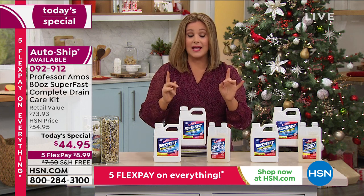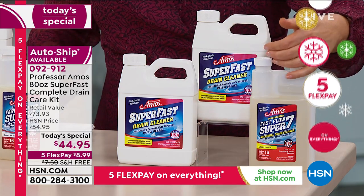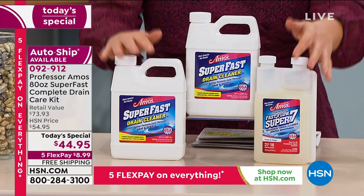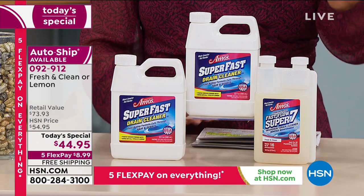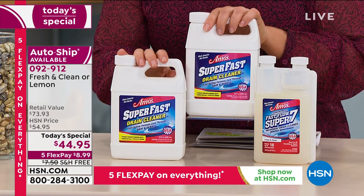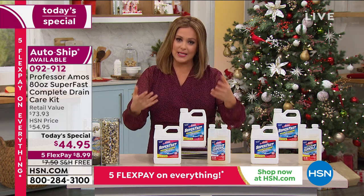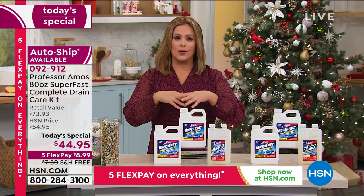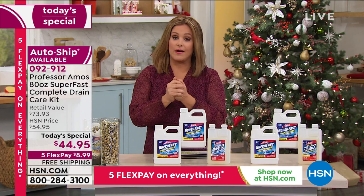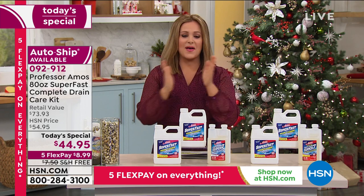All you're deciding today is: do you want the lemon scent or the fresh and clean on your Super Seven? Then decide: one single shipment or register for auto ship? With auto ship you get four more shipments in February, April, October, and December. That price will not change for you and you'll get them with free shipping and handling. You can cancel at any time.